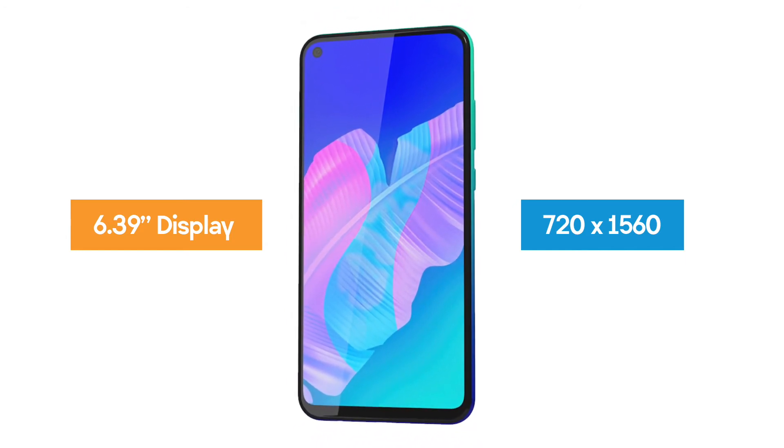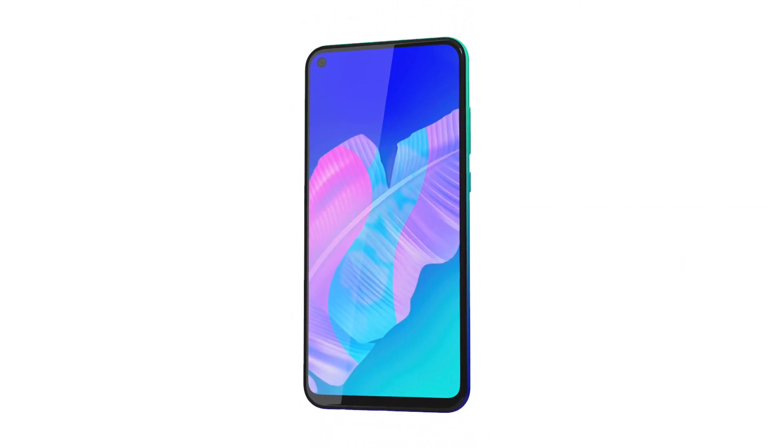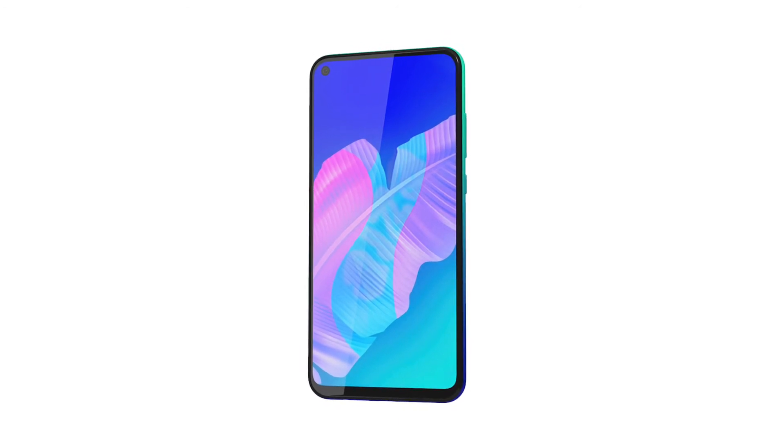Unfortunately, it's not a full HD screen, but still gives you a sufficient crisp, clear experience for photos, video, and apps.